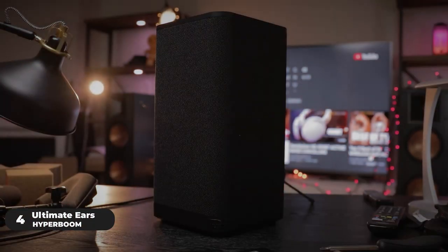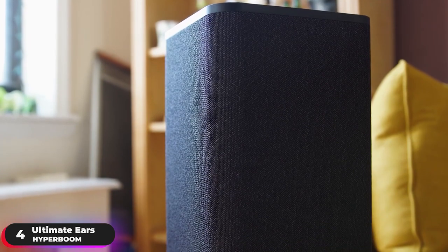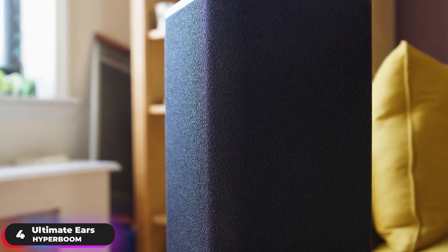Number 4: Best Portable Speaker – Ultimate Ears Hyperboom. The Ultimate Ears Hyperboom is our selection as the best portable party speaker.